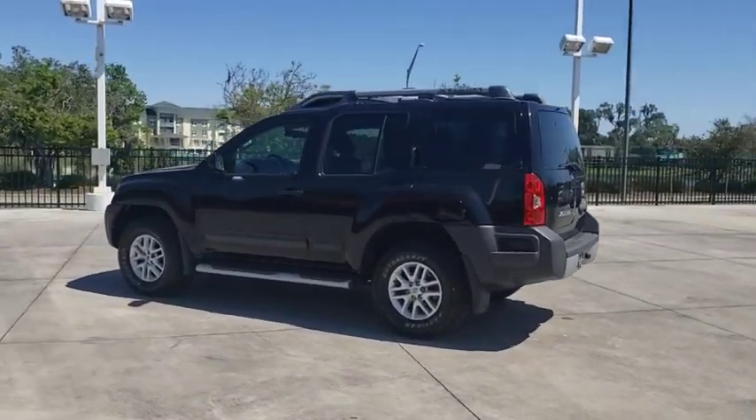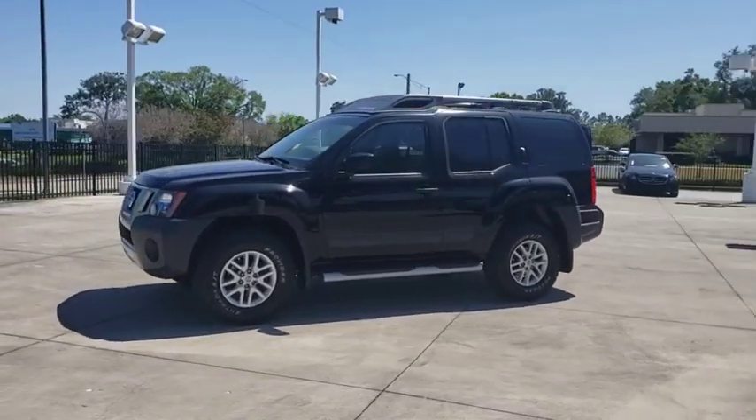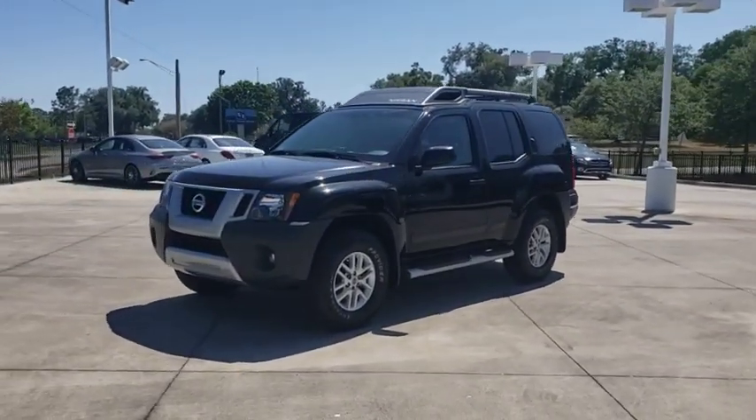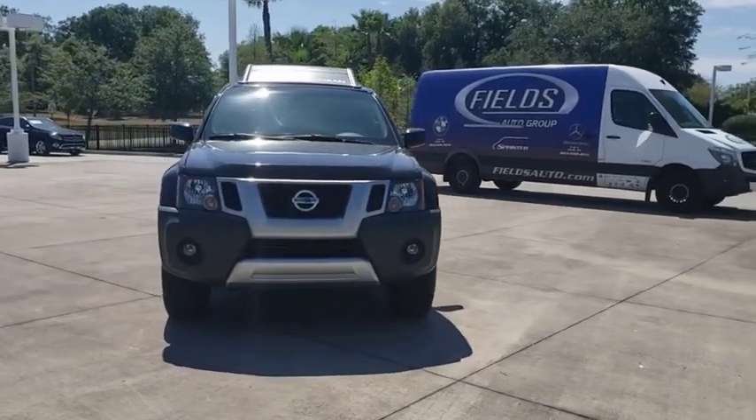This vehicle has less than 45,000 miles. Here are some of this vehicle's great options: keyless entry, steering wheel audio control, traction control, stability control, anti-lock braking system.